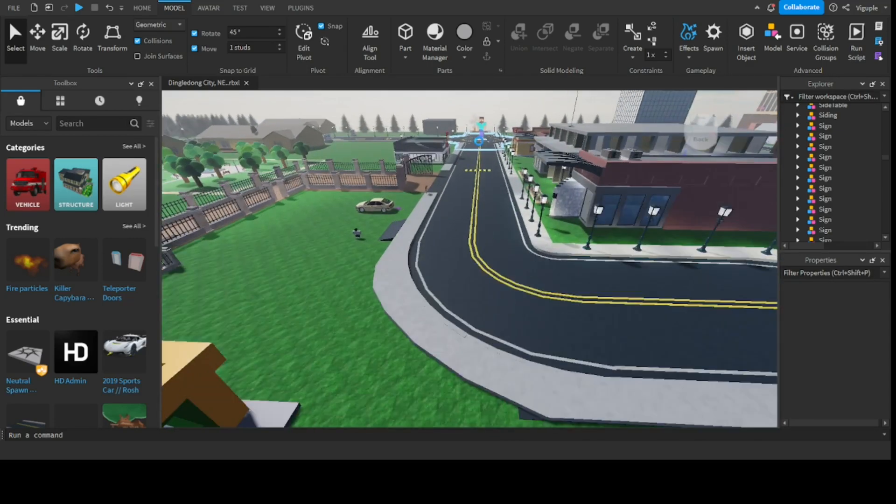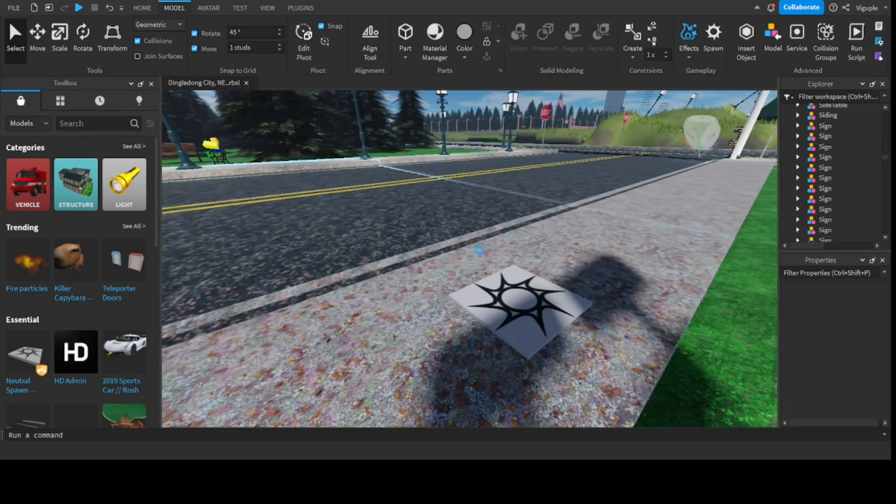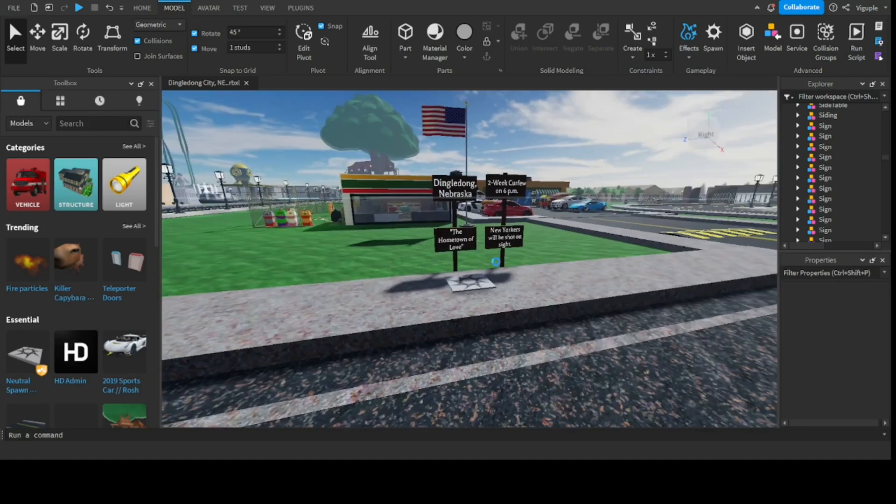It's not a complete project yet, but I just wanted to show you guys. You spawn over here and the first thing you see are these signs. Dingledong, Nebraska: two-week curfew at 6pm. The hometown of love. New Yorkers will be shot on sight.